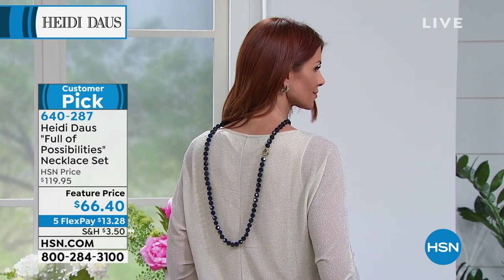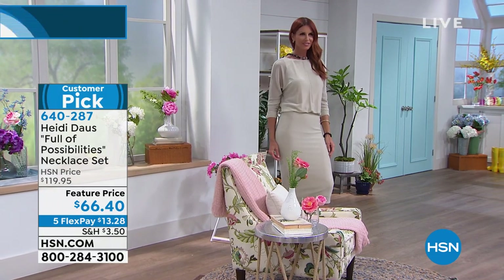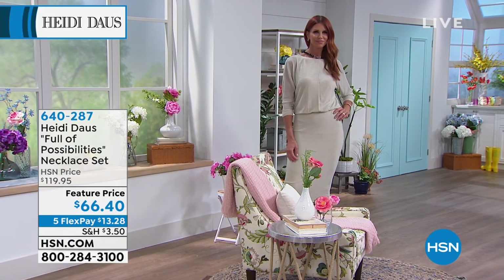Isn't that beautiful? It's a customer pick with 68 reviews on hsn.com. This price — I can't even — it's $68 and 40 cents.